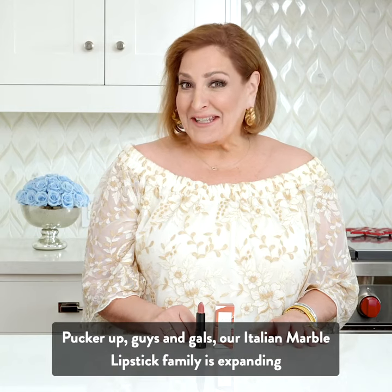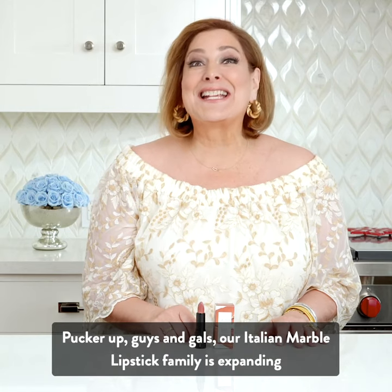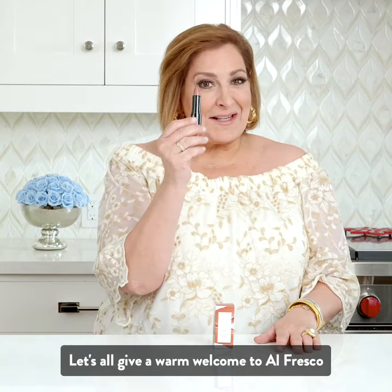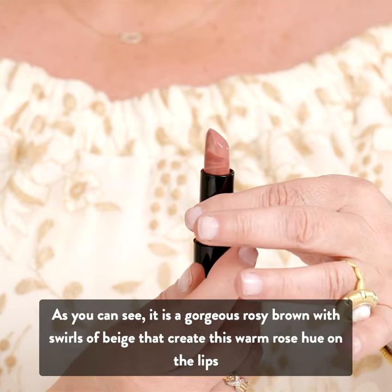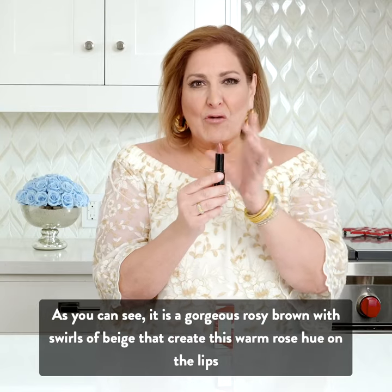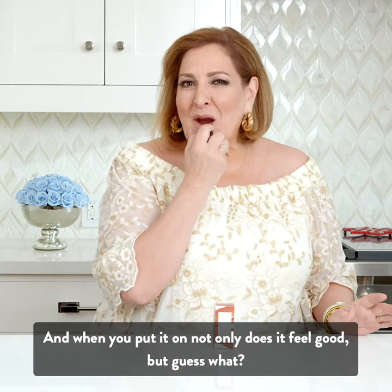Pucker up guys and gals. Our Italian marble lipstick family is expanding. Let's all give a warm welcome to Alfresco. As you can see, it is a gorgeous rosy brown with swirls of beige that create this warm rose hue on the lips. And when you put it on,